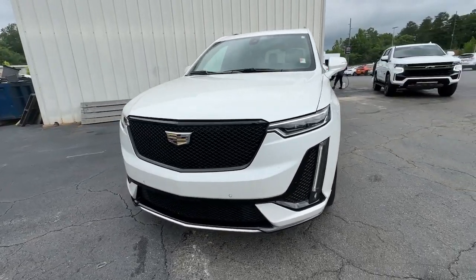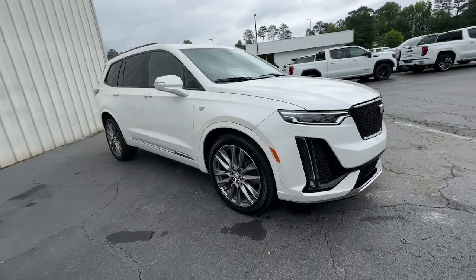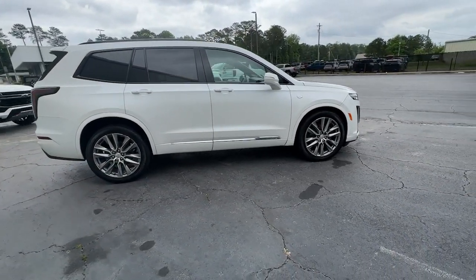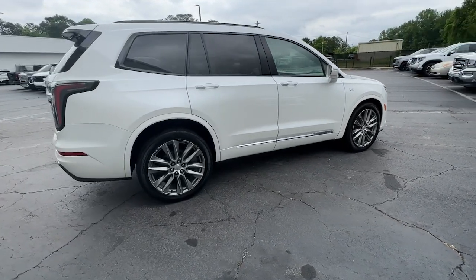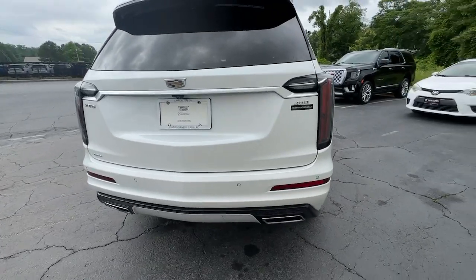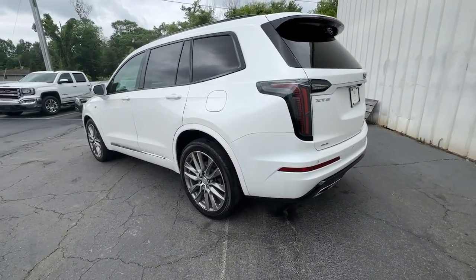Get into the 2020 Cadillac XT6. With less than 90,000 miles on the odometer, this vehicle stands out from the rest. This striking XT6 offers premium luxury, satisfying performance, impressive safety and driver assistance features, and sophisticated styling. Let the journey begin.